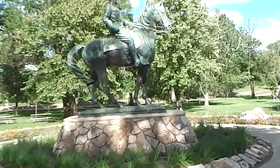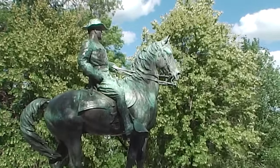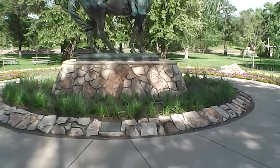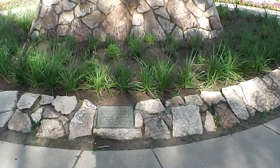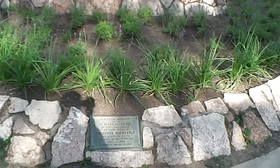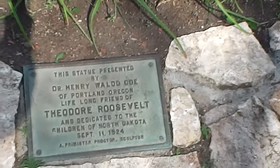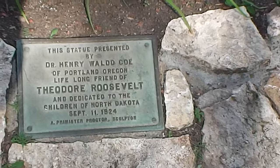Back to Teddy. I'll show you the plaque commemorating him. I believe he was paid for with a gift of pennies from school children way back in the 20s.